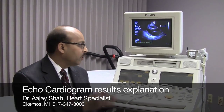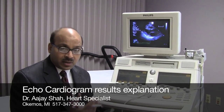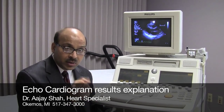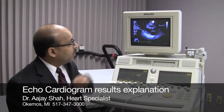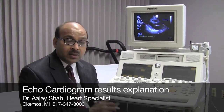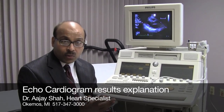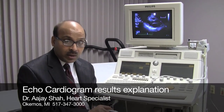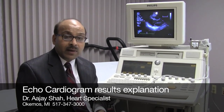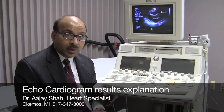You already had the test, so you're familiar with the machine and the way the test was done. The reason the ultrasound of the heart or echocardiogram is typically done is to look at how the heart muscle is contracting — as you can see here, the heart muscle contracting right here. We also look at the size of the heart, the different chambers of the heart. We look at the valves — the heart has four valves — and we look at each valve in very detail, to see if the valve is leaking or if the valve is narrow. We also look at the covering of the heart.